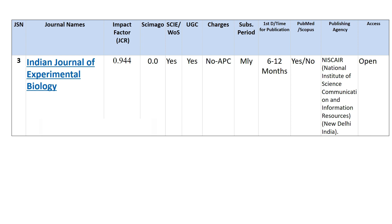Next is the Indian Journal of Experimental Biology. Its impact factor is 0.944 and its SGR rating is 0. It is included in both Web of Science and UGC with no charges. Monthly subscription is available and it takes 6 to 12 months to publish an article. It is indexed in PubMed and its publishing agency is NISCARE — the National Institute of Science Communication and Information Resources, New Delhi, India. It is open access.